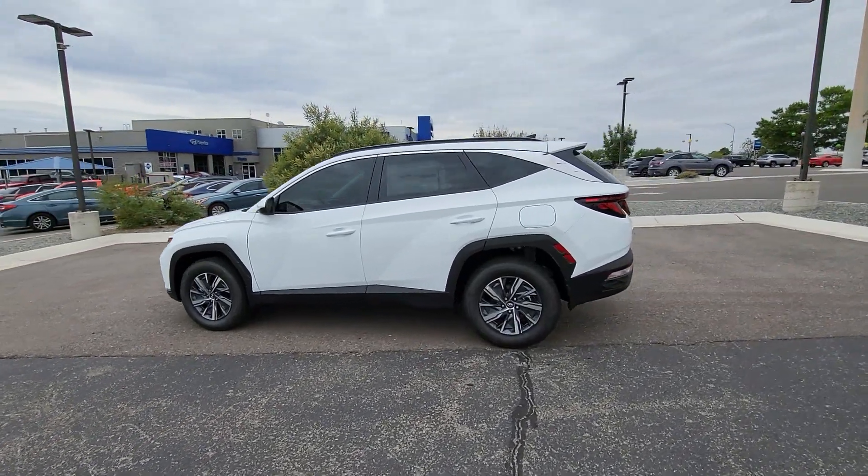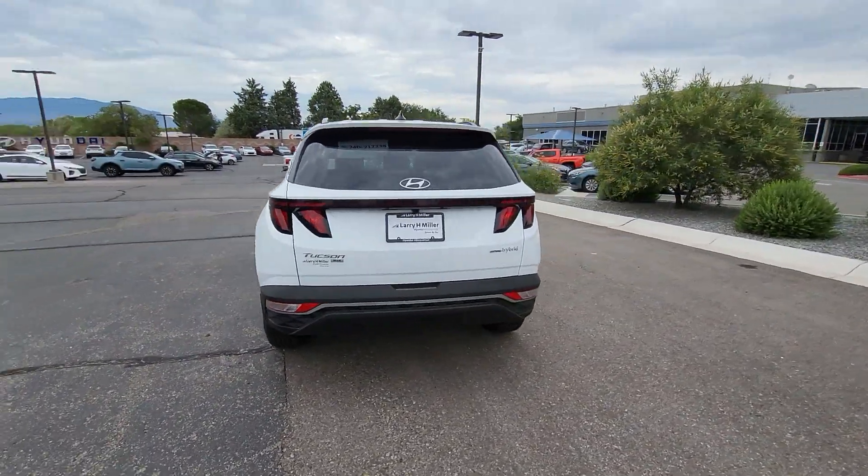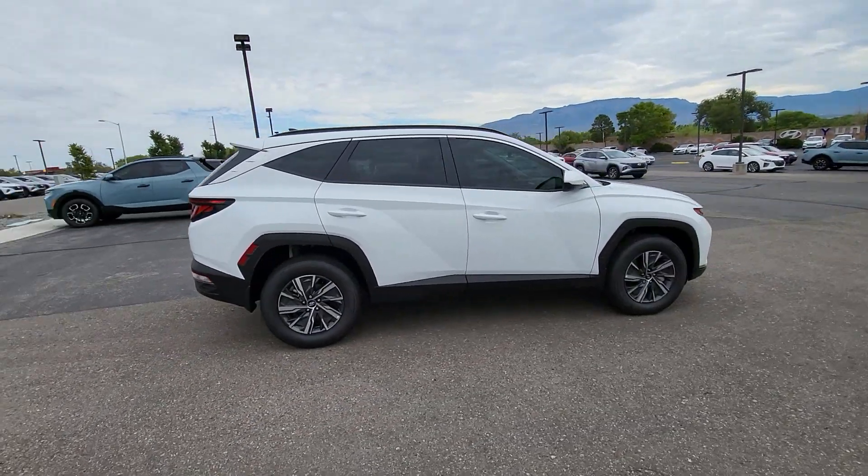Can you see yourself in the 2024 Hyundai Tucson? Choose the compact crossover that delivers an outstanding combination of quality, comfort, and safety — the Tucson.